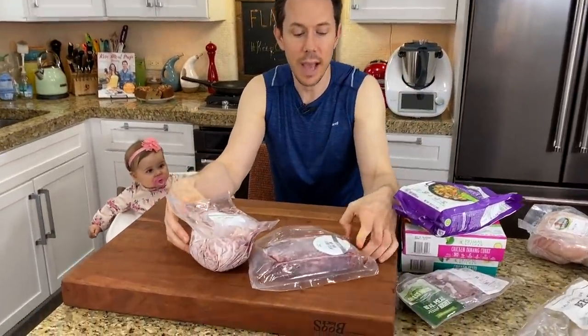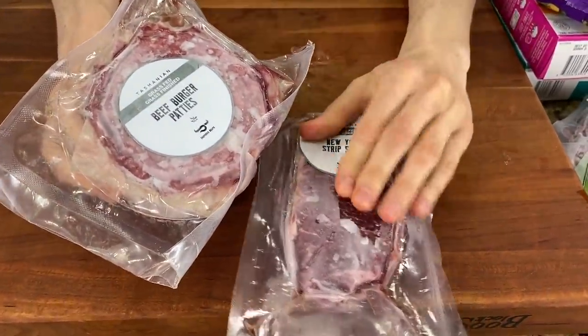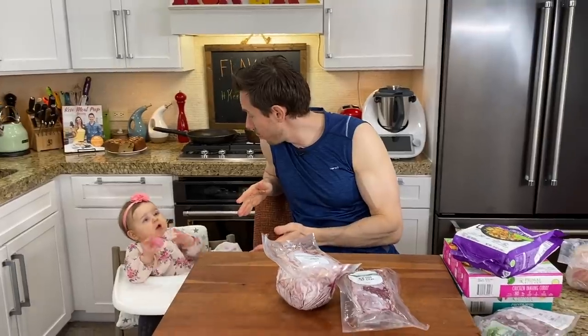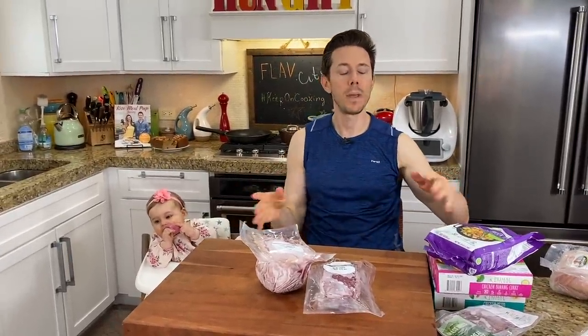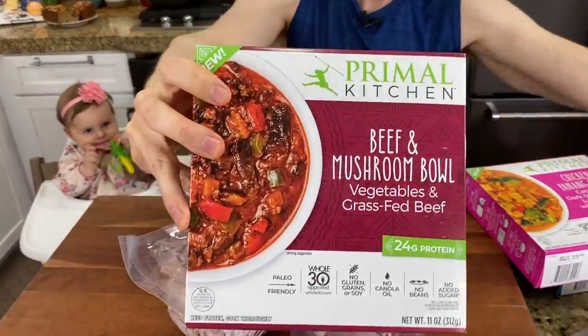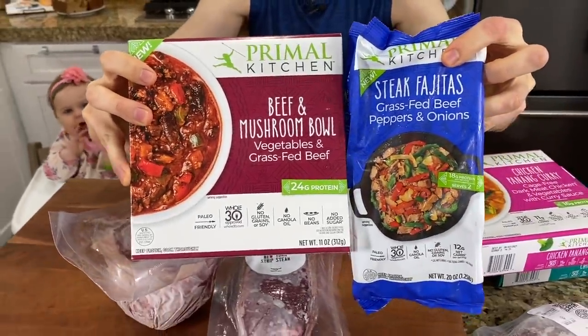With grass-fed beef - this is 100% grass-fed, grass-finished strip steaks and burger patties. Luckily now all grocery stores pretty much have 100% grass-fed beef for really good prices. I want to reinforce the environmental benefits: 100% pasture-raised grass-fed beef means the cattle never eat grain, so they never touch GMO soy and corn. It's really bad for the environment to grow GMO soy and corn every year and till the land - these are annual seeds that don't grow back, and a farmer once described it as destroying the microbiome of the soil.